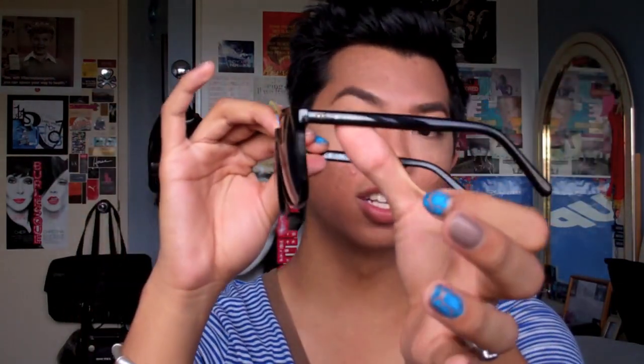I also have these ones, and then I borrowed this pair from my friend Francis. There's a brand on the side but I can't really make it out. They kind of look like Ray-Ban Wayfarers but not really. They're really big so I really like how you can just throw them on and go to the beach — they block a lot of sun from your face, so I really like these for the beach as well.